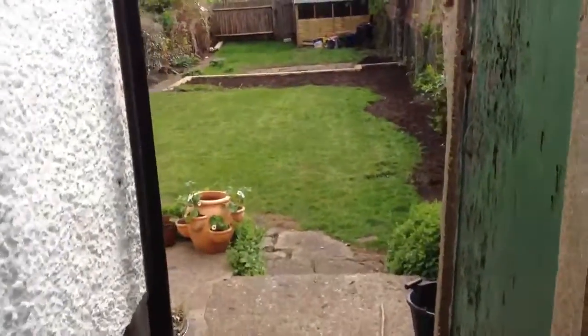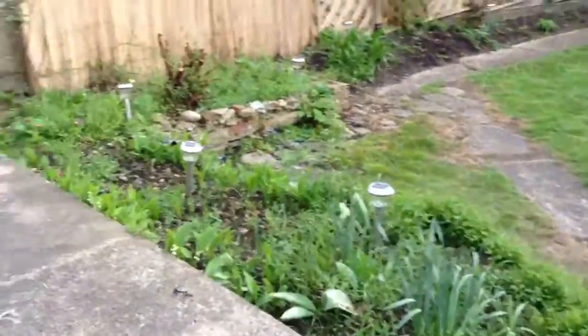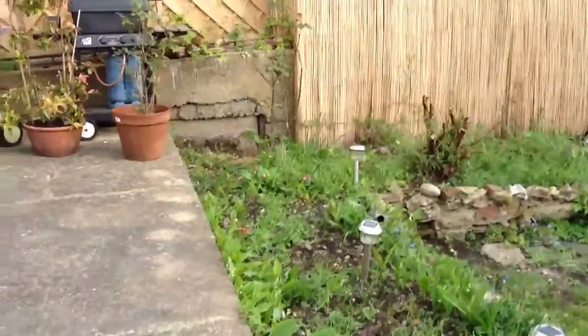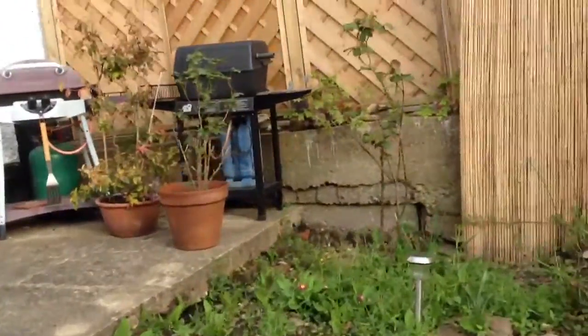OK, so here we are having a look at the garden. As you can see, loads of weeds still around here and that needs to be all weeded at some point.